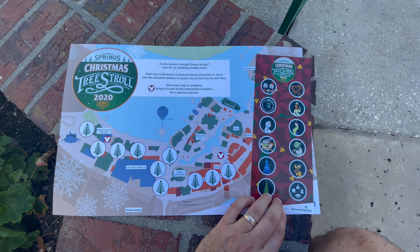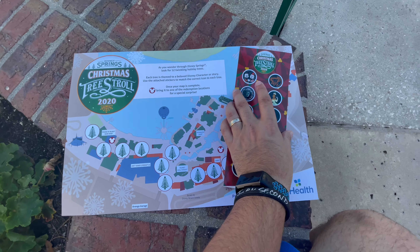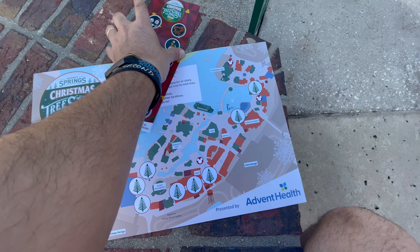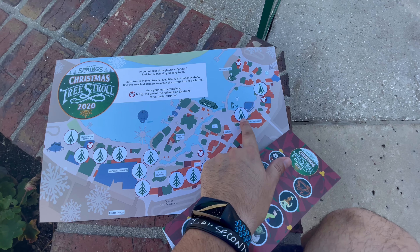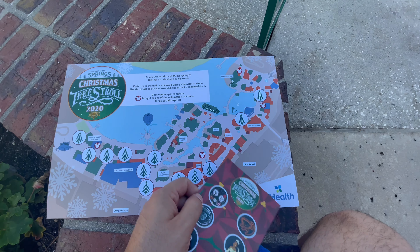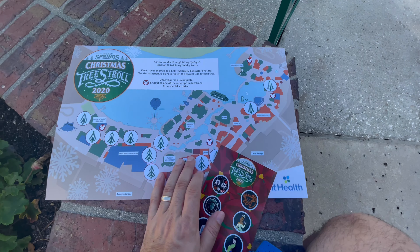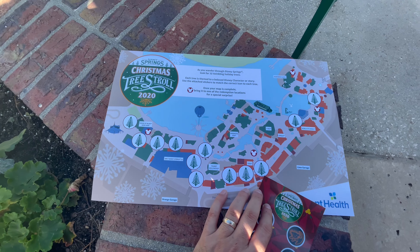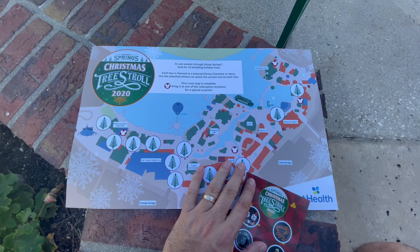Here's our map that we're going to be using to go through the Christmas Tree Stroll. We have stickers attached to the map and we've got to go to each location — all 12 of them — figure out which sticker goes to each one and place them there. And once we finish, we get a special surprise. We'll see what that is.